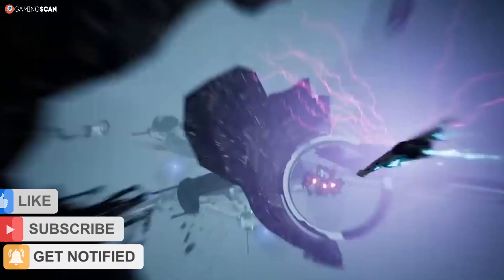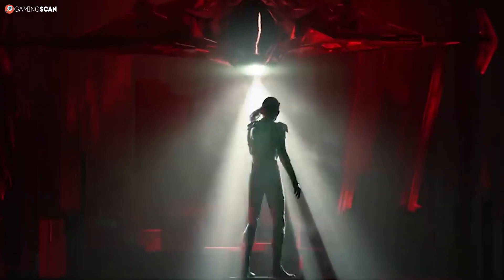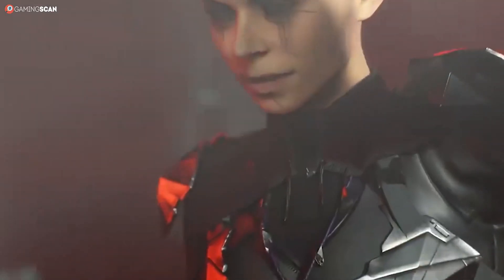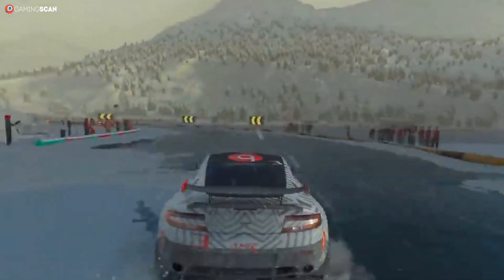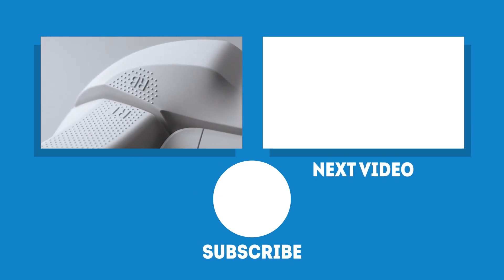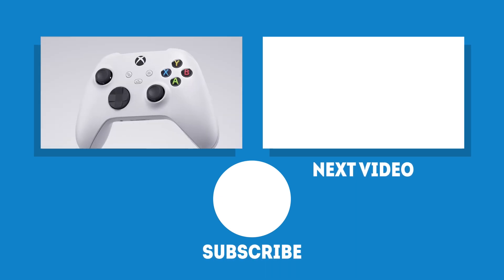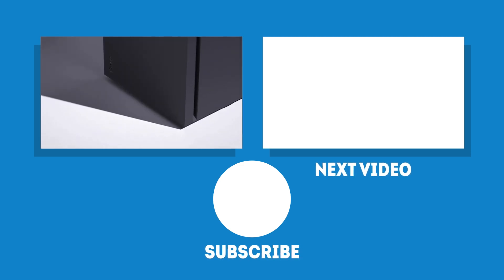We hope you found this video helpful — let us know by liking it, sharing it with friends, and leaving a comment. If you'd like to see more videos like this, subscribe to our channel and enable notifications. We've already got plenty of next-gen console related videos on this channel you should check out before making your purchase — links are in the description. May your games be fun and your losses few, and as always, we'll see you next time on GamingScan.